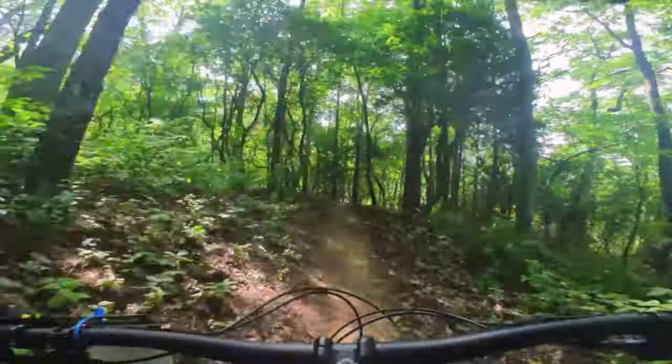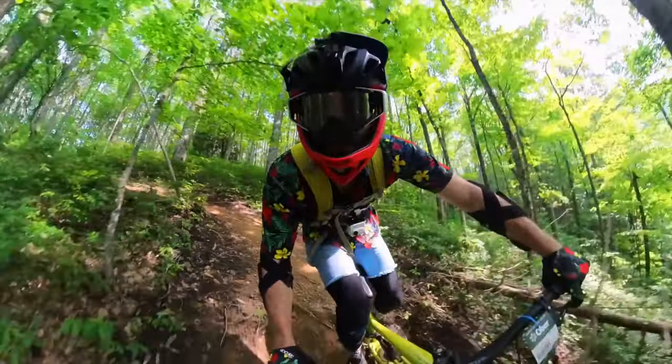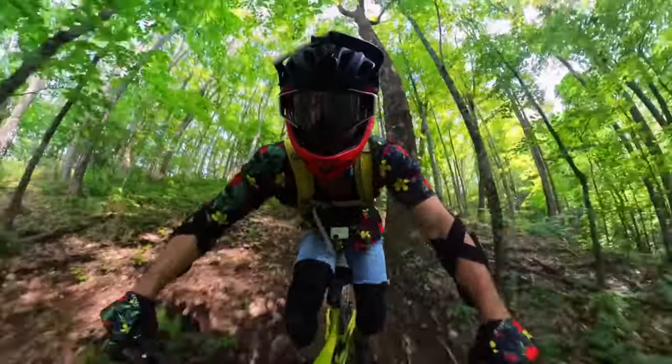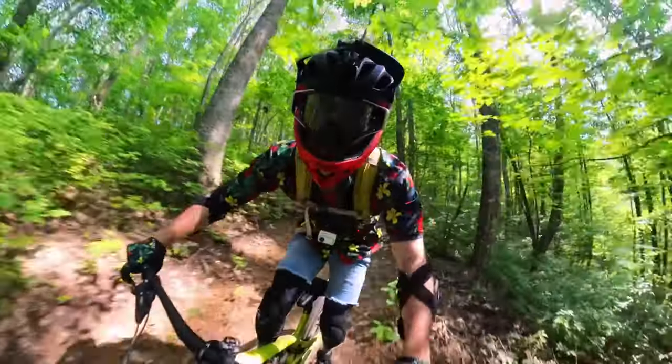Most of the runs are going to take you anywhere from four to seven minutes to get down, depending on the route you take and the speed you carry. Then, once you get to the bottom, it's about a 10-minute chairlift ride back to the top, and then you're going down again — just having a blast with some gravity-fed mountain biking. The best kind of mountain biking there is.